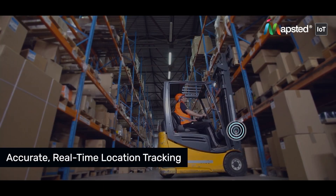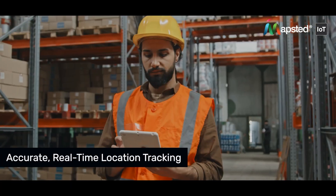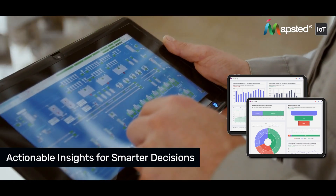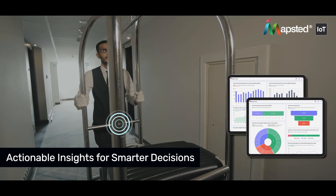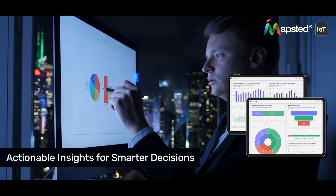From IT equipment to industrial machinery, Mapstead Tags provide accurate tracking, from location insights to maintenance alerts. Our easy-to-use platform and user-friendly dashboard provide immediate, actionable data, ensuring smarter decisions and optimized resource management.